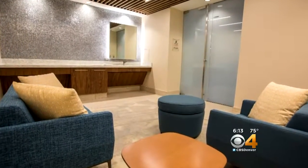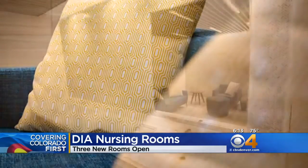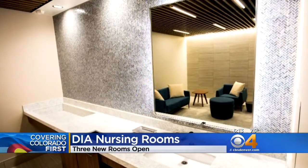International Airport is making travel more comfortable for nursing mothers. DIA has opened three nursing rooms in the center of concourses A, B, and C.